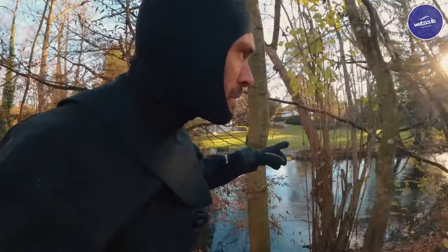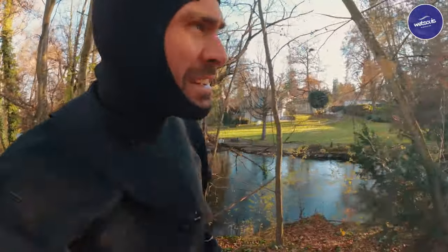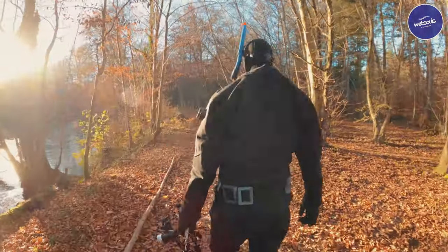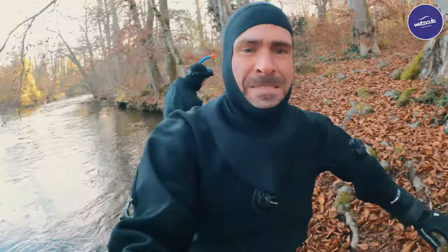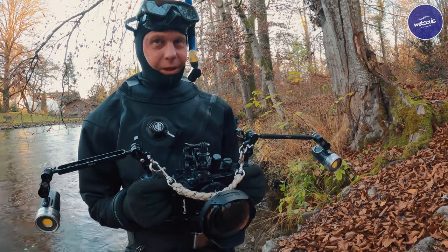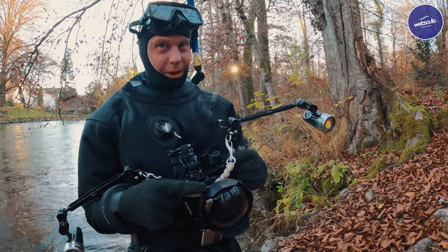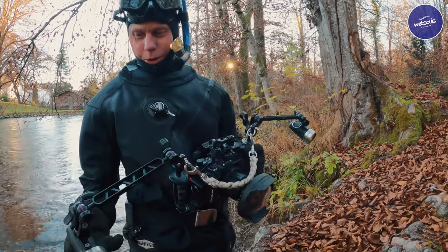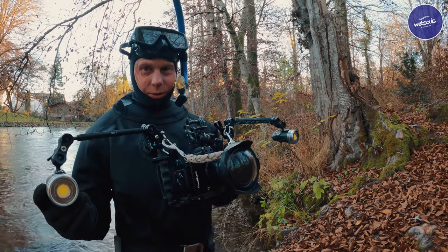If you look here, these are some very nice family houses — some people living there. Not a bad place to live. The housing here is a Nauticam housing for the Sony NEX-6. Today we mounted an Iron-on wide-angle wet lens on it, and I have my two old solar video lamps still working after all those years.